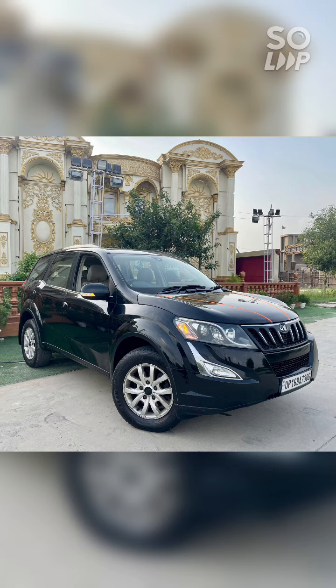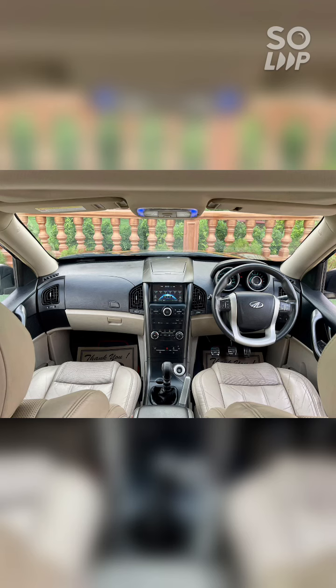This is a Mahindra XUV-500, 2010 model. It's a single-owner vehicle with 81,000 km on it.